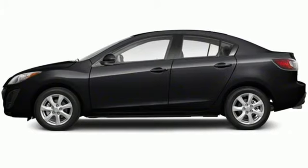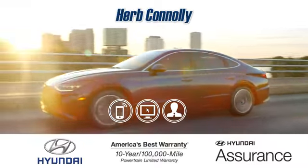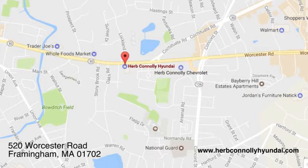See what it can do when you take it for a test drive. Call, click, or stop in and see us today. We're conveniently located at 520 Worcester Road in Framingham, Massachusetts.